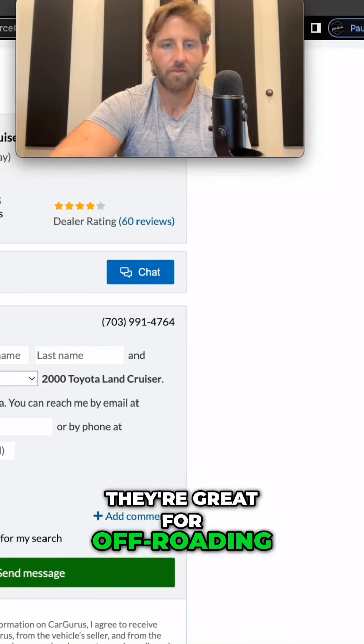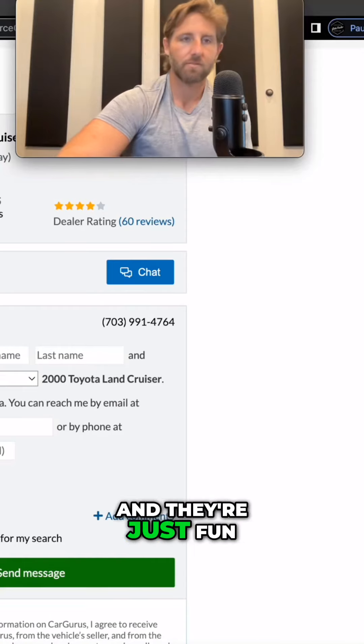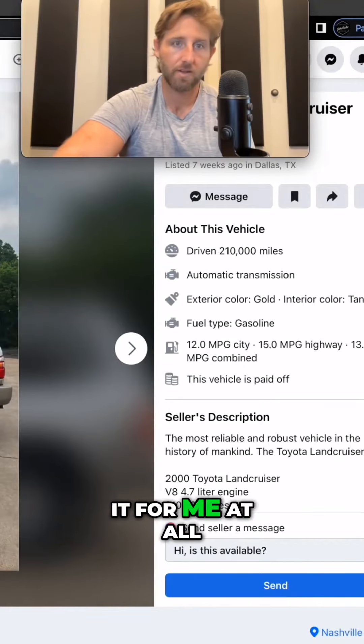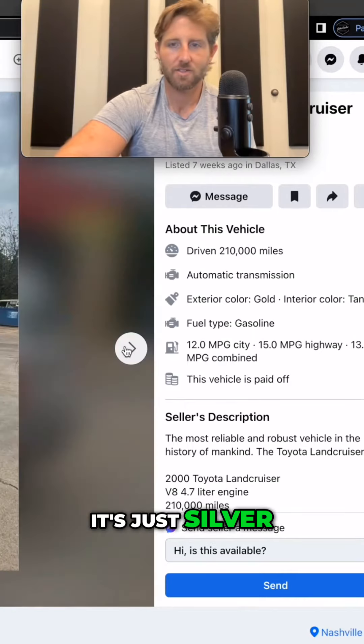They're great for road trips, great for off-roading, they look good. They're 23 years old now and just fun vehicles. That color just doesn't do it for me at all — there's nothing about it that says 90s or early 2000s. It's just silver.